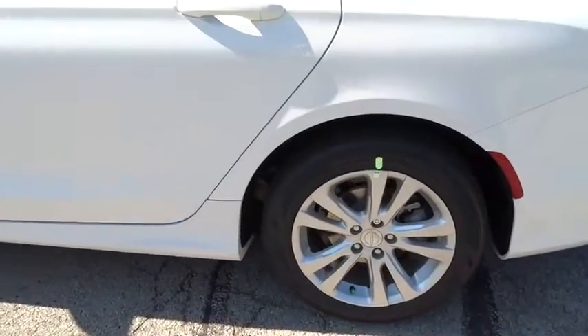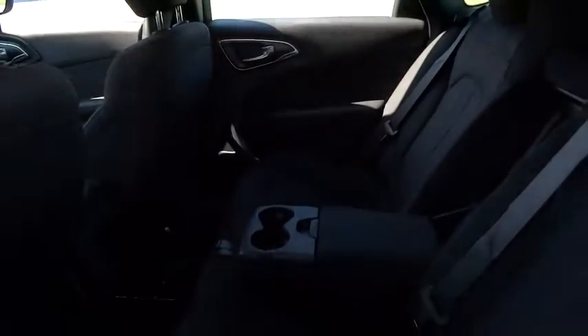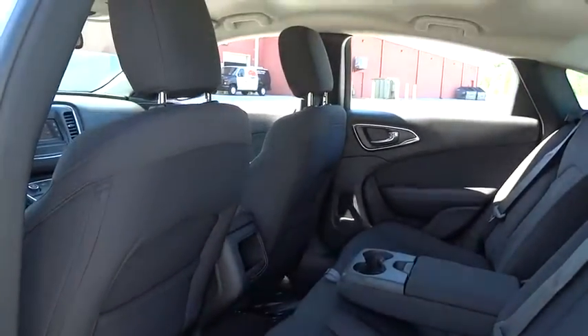Tachometer, driver vanity mirror, front bucket seat, tilt steering wheel, passenger vanity mirror, speed control. Come see the car for yourself.